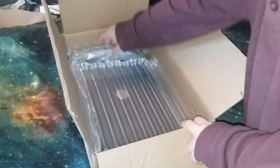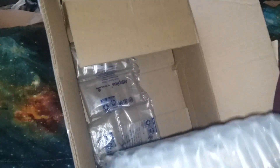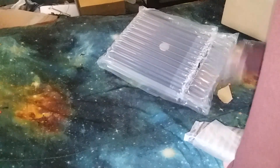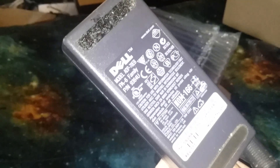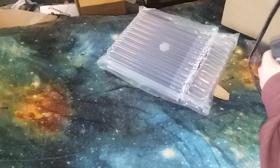Here's the cord. Now we got three of these. Already got one plugged in from the Inspiron 7500.